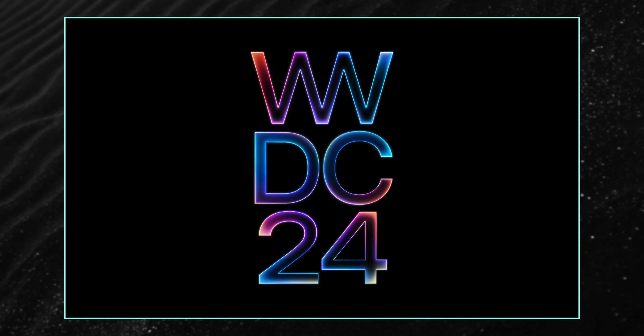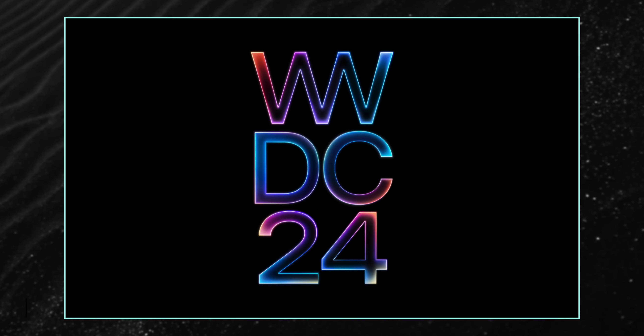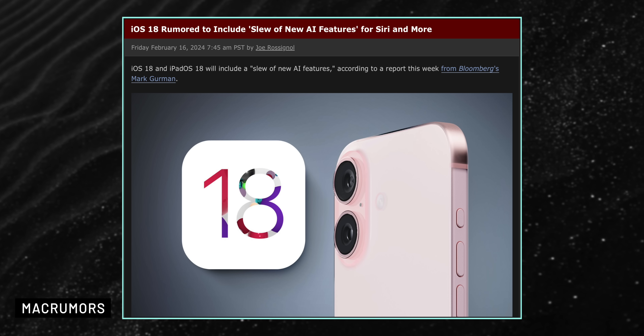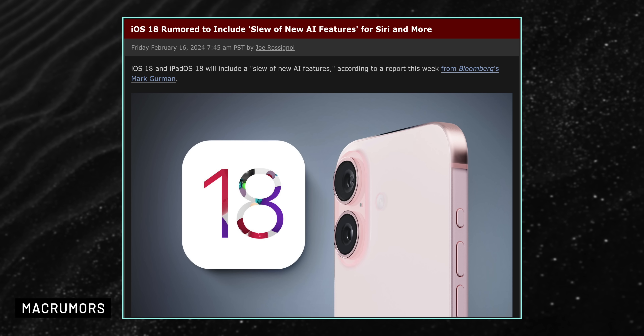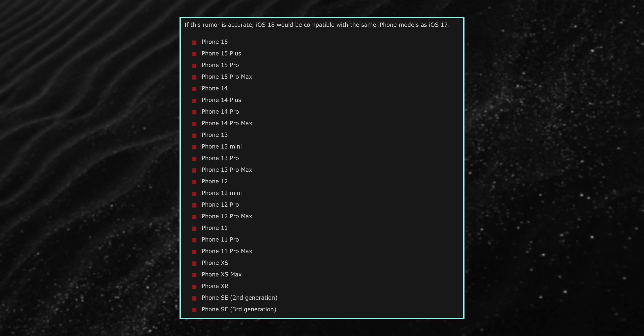This year's WWDC is set to take place on June 10th, and one of the main expected announcements is iOS 18. This is likely going to be a relatively groundbreaking software update with major new features and designs, according to Mark Gurman, and he said it could be the biggest software update in the history of the iPhone, with a slew of new AI features.